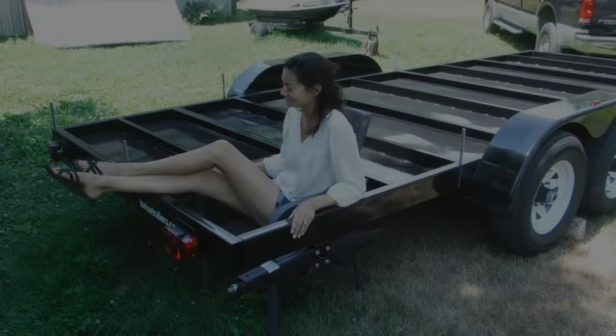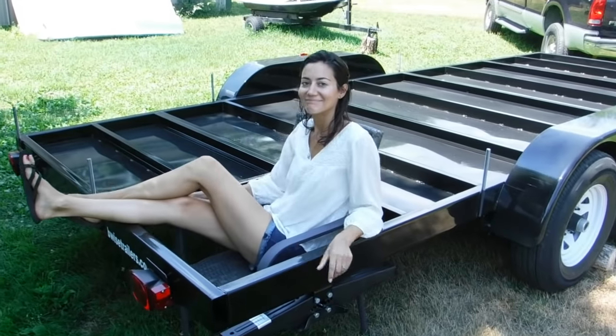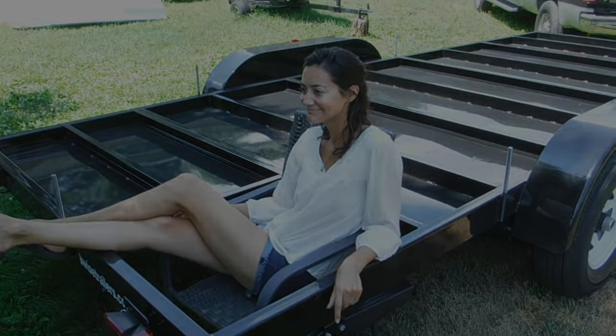That little non-insulated square on the right is going to be our front porch. I've already tried it out, and I think there's going to be plenty of space.